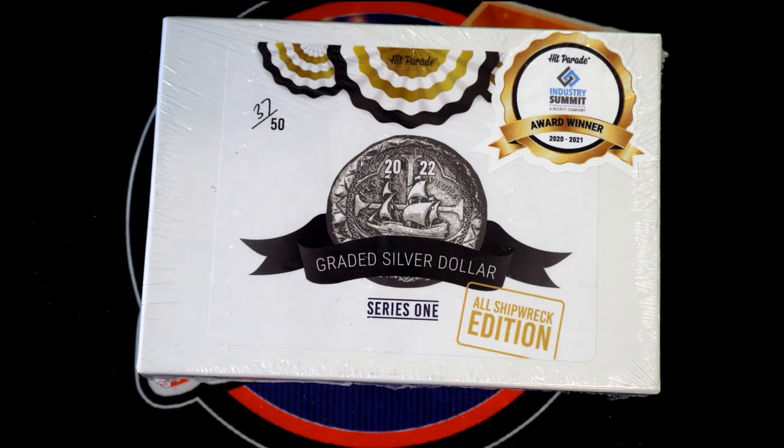This is going to be the Hit Parade All Shipwreck Edition Series 1-101. Here we go. Good luck. Excited to do this one. Let's see what we got.